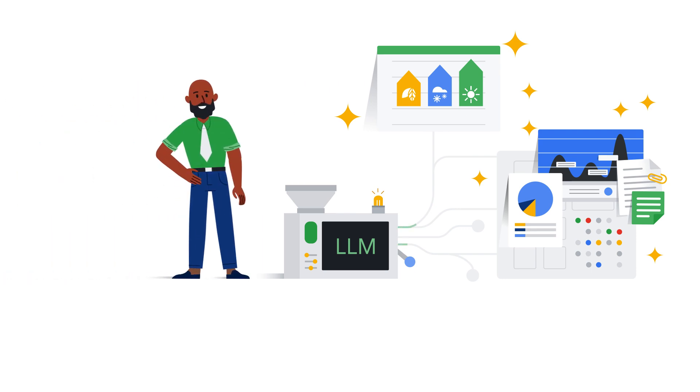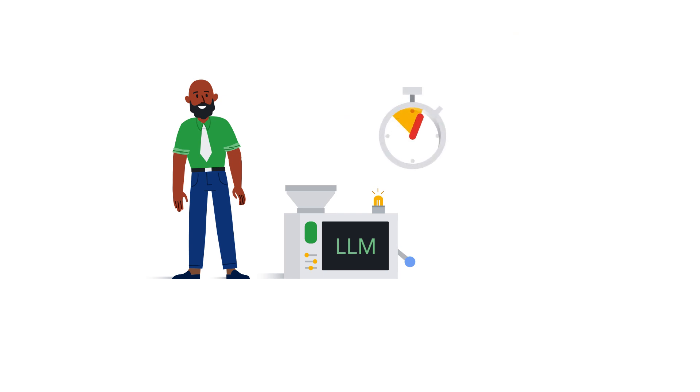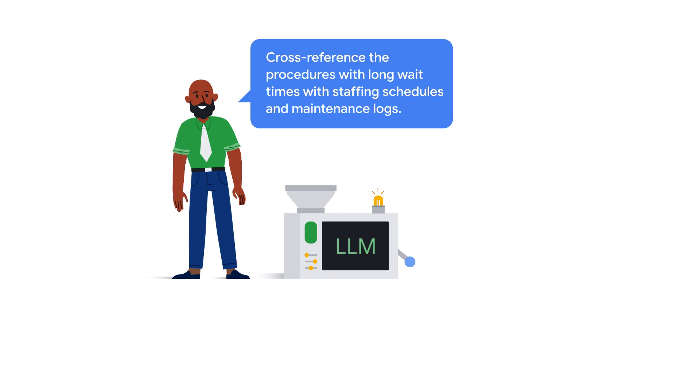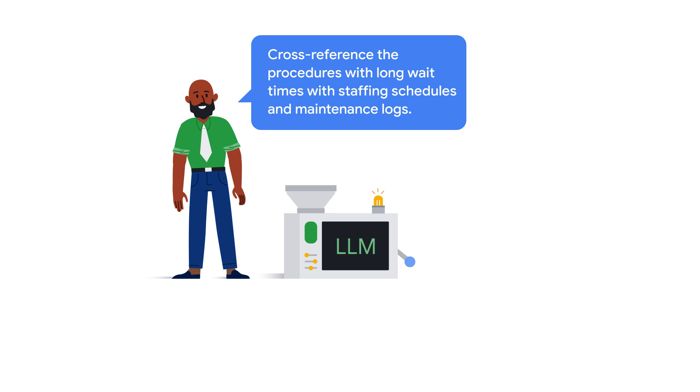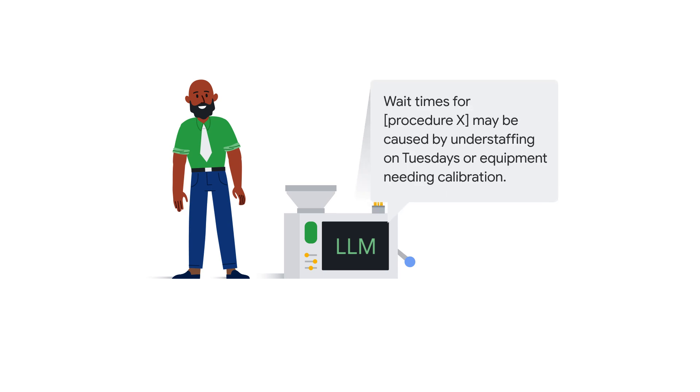And for Lucas, the administrator, the LLM can identify patterns and pinpoint inefficiencies. For example, Lucas can give the LLM scheduling data to analyze and prompt it to identify procedures with unusually long wait times. He can then instruct the LLM to cross-reference those procedures with staffing schedules and equipment maintenance logs. The LLM will then provide an output — wait times for a procedure may be caused by understaffing on Tuesdays or equipment needing calibration.